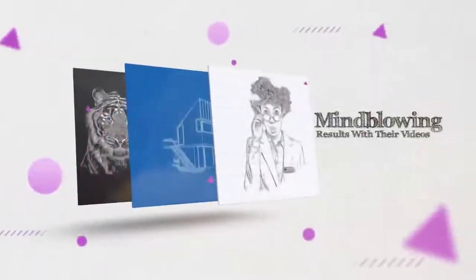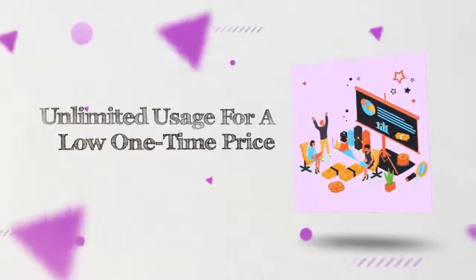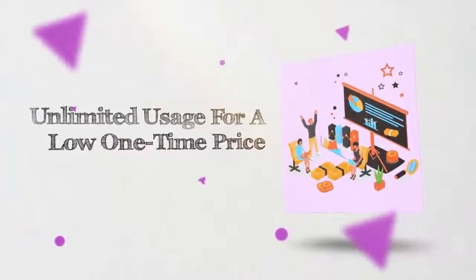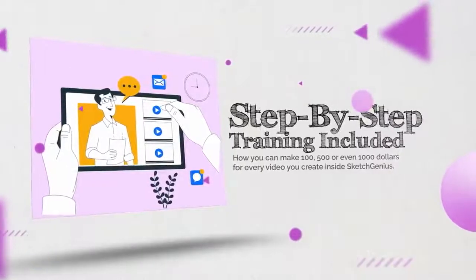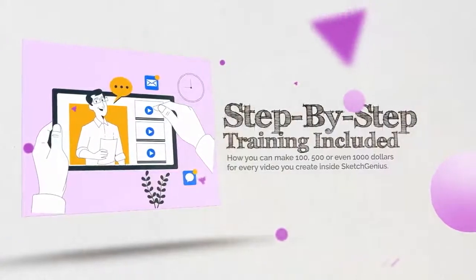The game-changing technologies and features included make it a perfect choice for content creators, authors, coaches, teachers, business owners, digital marketers, freelancers, social media managers, and anyone else looking to grow their brand and get mind-blowing results with their videos. All the premium cutting-edge features and future updates are included in the price. You get unlimited usage to everything for a low one-time price. Step-by-step training is included. We will show you the exact steps on how you can make $100, $500, or even $1,000 for every video that you create inside SketchGenius.